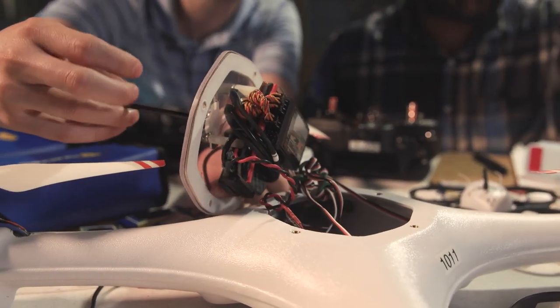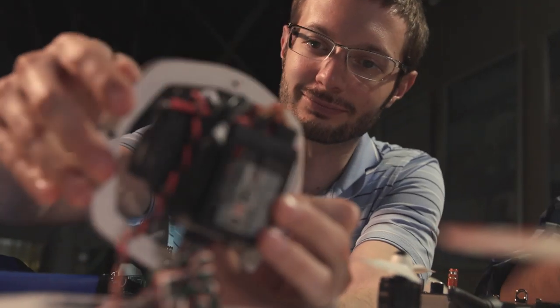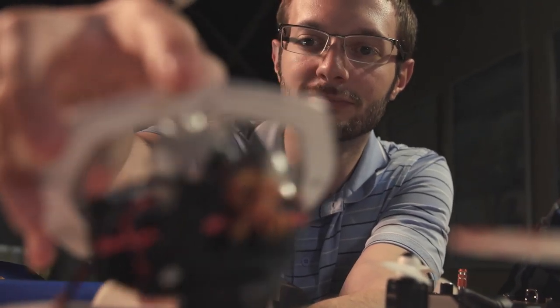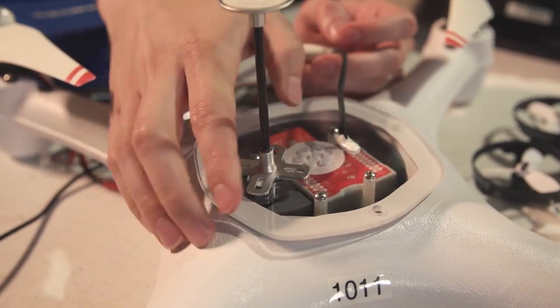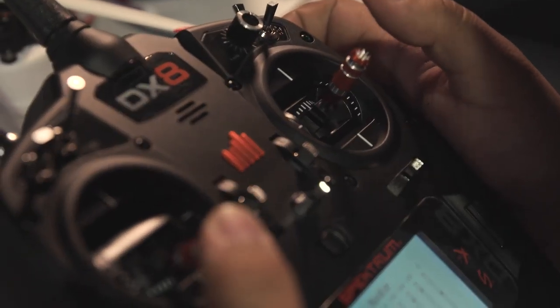Another function of our lab is to provide aircraft support for any branch here at Carderock. A lot of different tests could benefit from the use of drones, and we're going to be able to provide those capabilities for any test in any branch in the future. We're really excited to continue growing our new UAS lab, developing new capabilities for Carderock and technologies for the Navy.